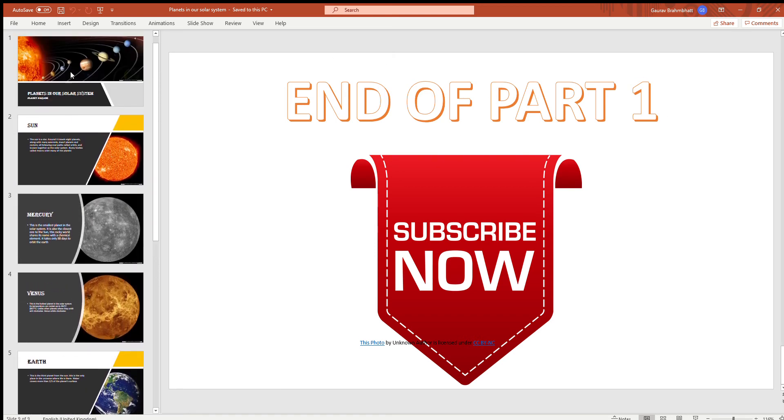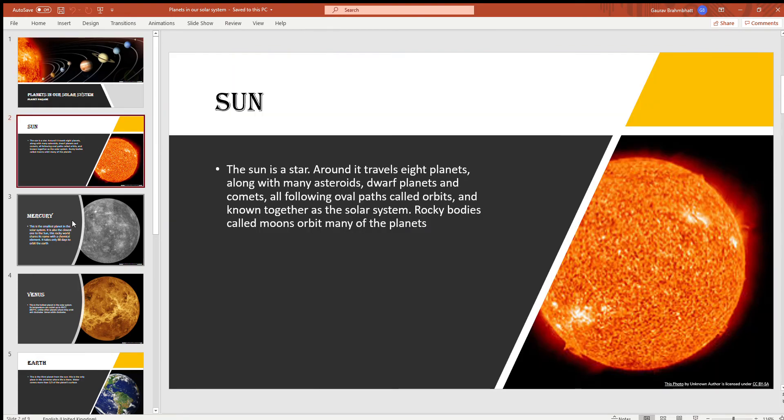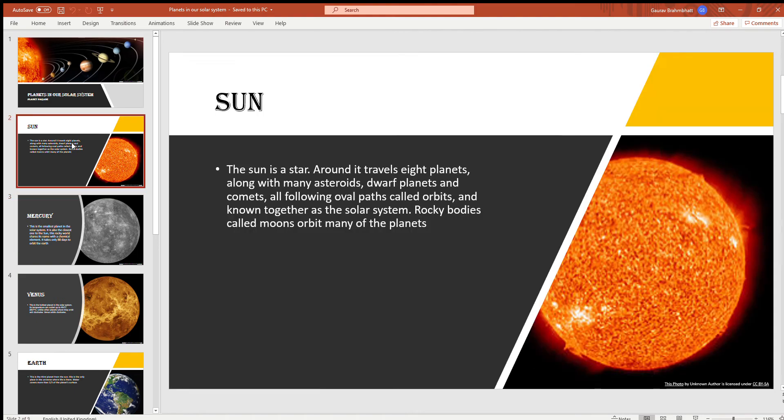Hello friends, my name is Om Brambat and today I am going to show you a presentation about planets in our solar system. The software I use does not support doing slideshows, so I'm just going to switch over to the next slide like this. Now let's begin, shall we?